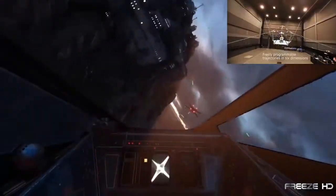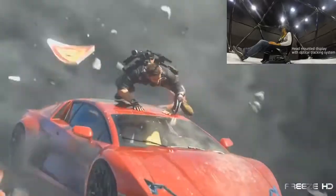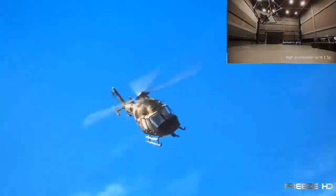You could even take your X-Wing fighter up to save the planet. By combining VR innovation with state-of-the-art motion engineering, gaming is definitely going to get much more real. So get ready!